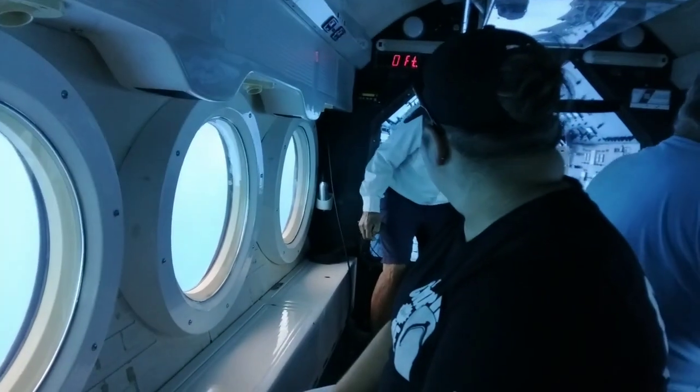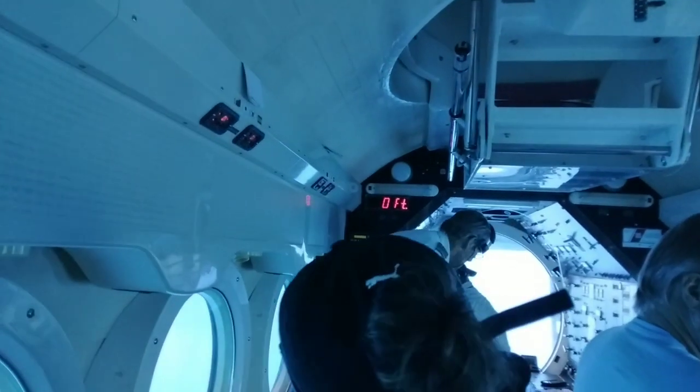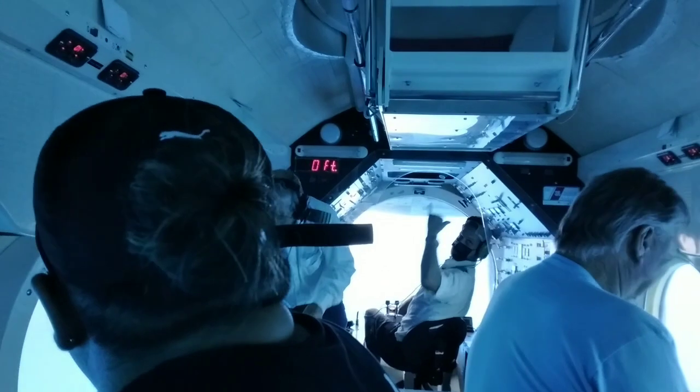Alright guys, welcome back to the surface! How about a nice round of applause for our pilots? Do you guys have fun down there? Yeah, that's pretty cool!